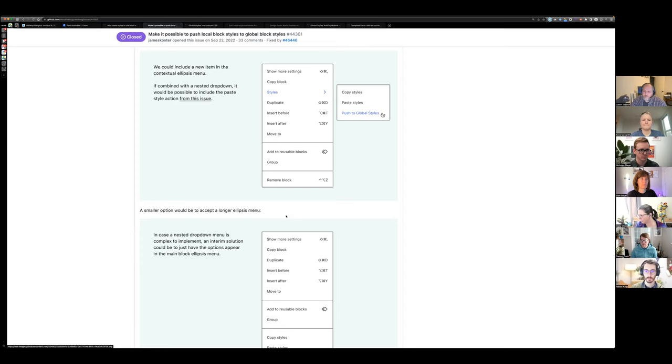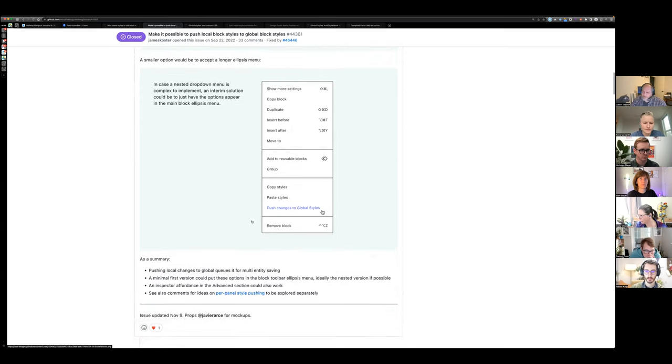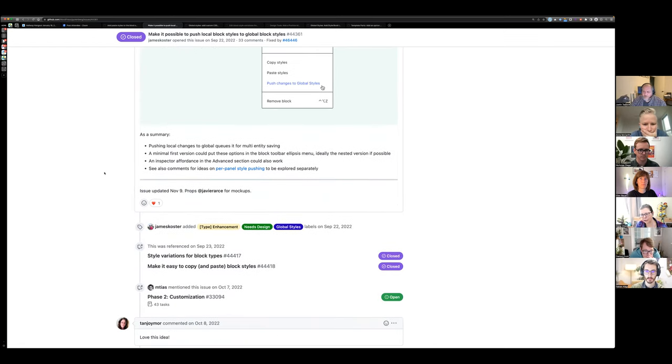Noting that as of Gutenberg 15.0, released today, the phrasing has been updated to 'Apply Globally' instead of 'Push changes to global styles' — simpler and more editorial. An issue was opened around being able to turn it off, which ties in with curating the editor experience. Feel free to chime in on that issue; it'll be included in the notes.